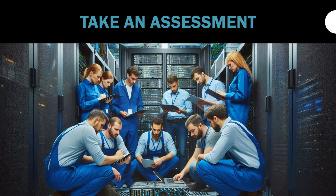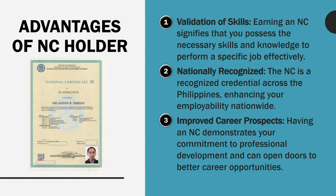Students are encouraged to take an assessment at the end of the training. Advantages of being an NC holder include: Validation of Skills — earning an NC signifies that you possess the necessary skills and knowledge to perform a specific job effectively. It is nationally recognized across the Philippines, enhancing your employability nationwide, and it demonstrates your commitment to professional development, opening doors to better career opportunities.